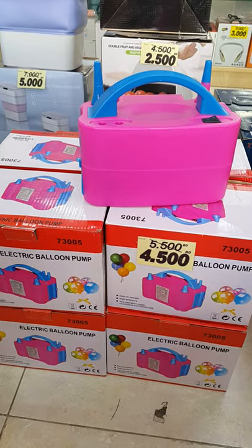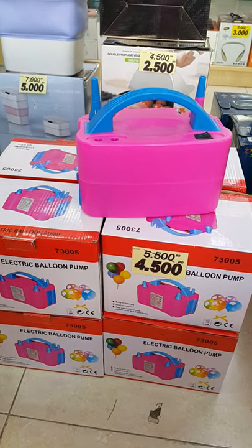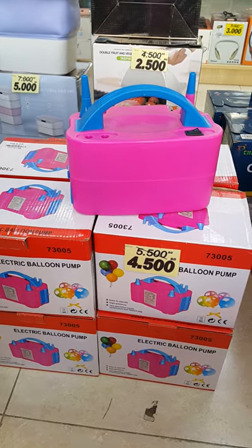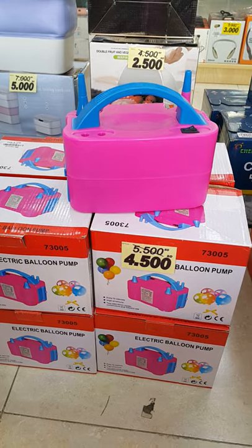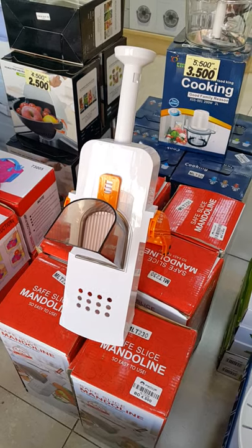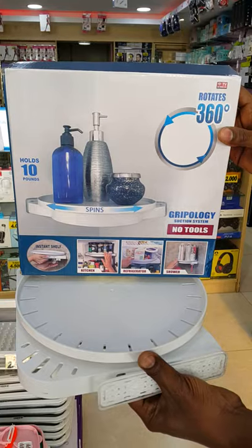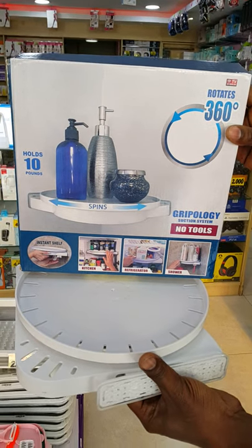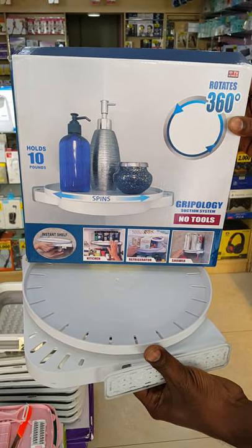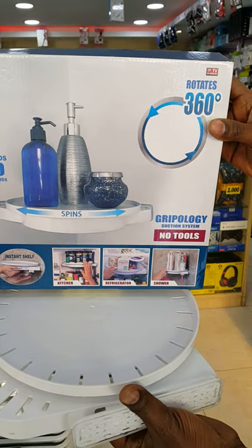Folding washing machine only 15 BD — you can take it everywhere, for the picnic, only 15 BD. Electric balloon pump, before 5.5 BD now 4.500 BD. Mandolin safe slice — you can make your french fries only 4.500 BD. Instant shelf before 4.500 BD now 2.5 BD — you can keep it in the kitchen or put it in your refrigerator.